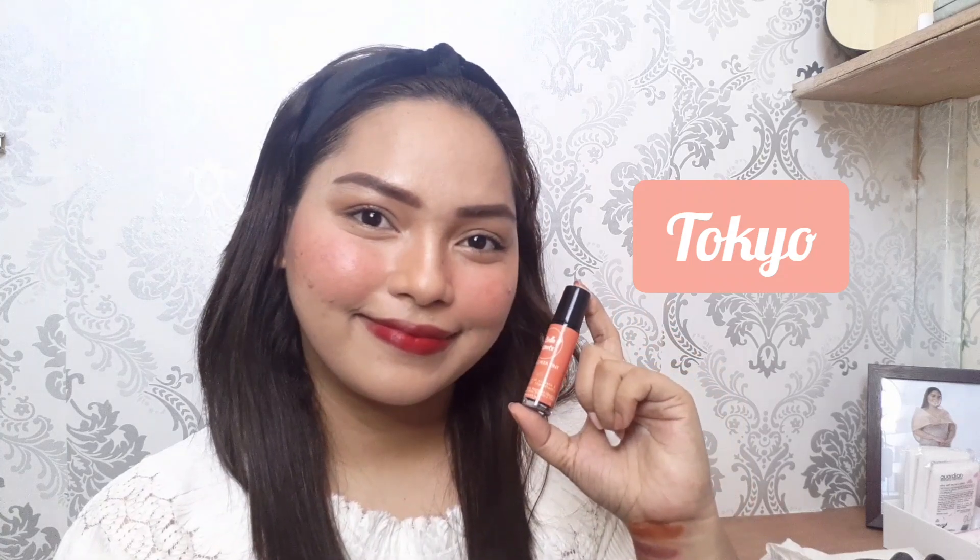This is Tokyo. Grabe, guys - ang pigmented talaga ng Bella Tints kasi kahit na nilagyan ko na ng lip balm at pinamitan ko na ng makeup remover, may naiiwan pa rin yung stains sa lips ko. Pero okay lang naman kasi natatanggal naman yung almost lahat ng kulay.